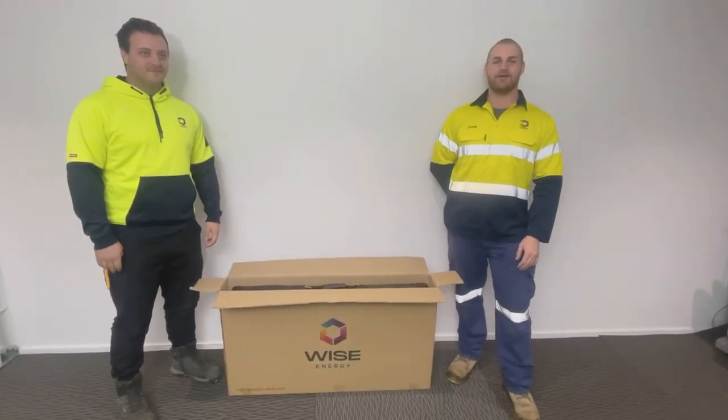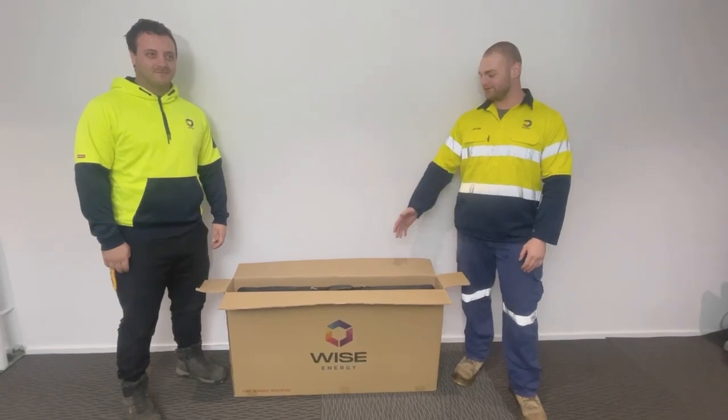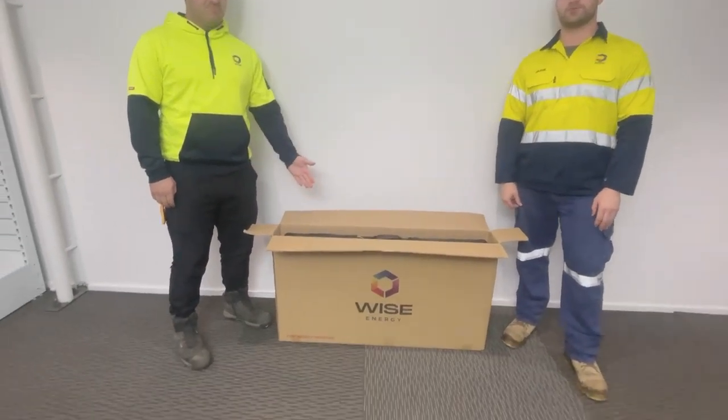Hey guys, I'm Jackson and this is Damo, and we're from Wise Energy. Today we're going to be looking at our brand new 400 watt foldable solar panel.